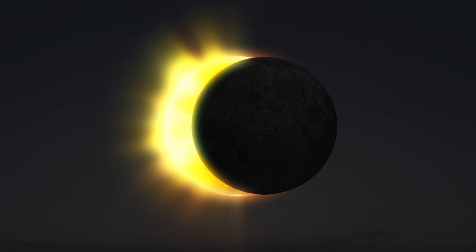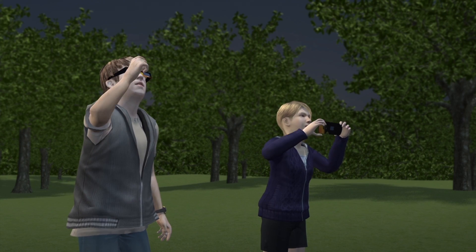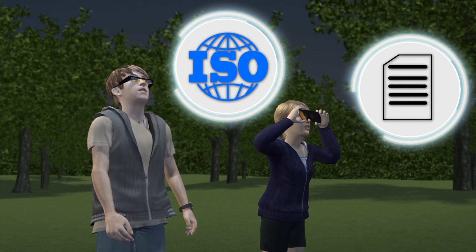An eclipse can be viewed directly through special purpose solar filters, such as eclipse glasses or a handheld solar viewer. These filters should meet ISO safety standards, and the manufacturer's name and address should be printed on the product.